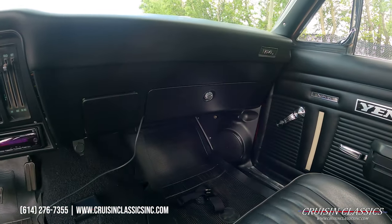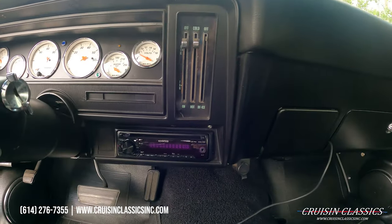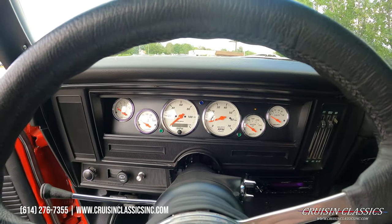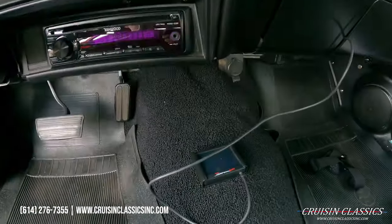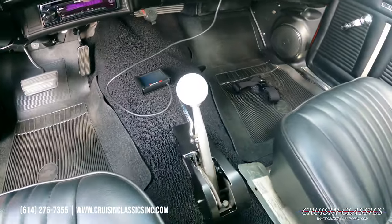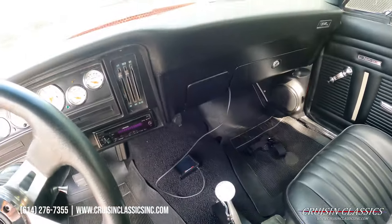In the kick panels of the car we do have some speakers — the stereo system sounds great. You've got a Kenwood single-din head unit and a beautiful Auto Meter gauge package. We can't forget this car is on a Holley Sniper fuel injection system — very very nice. We also have a Hurst Quarter Stick shifter for your Turbo 350 transmission.